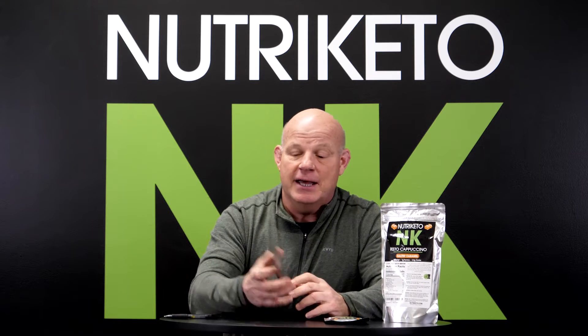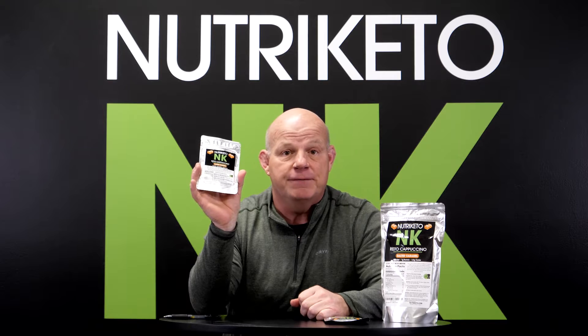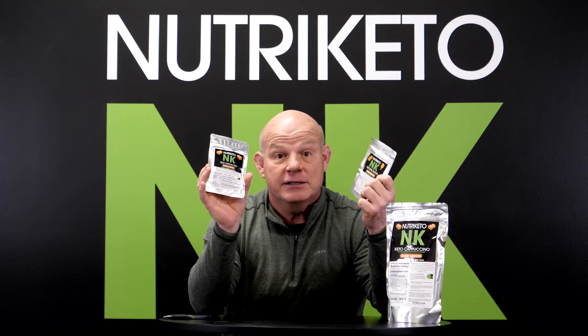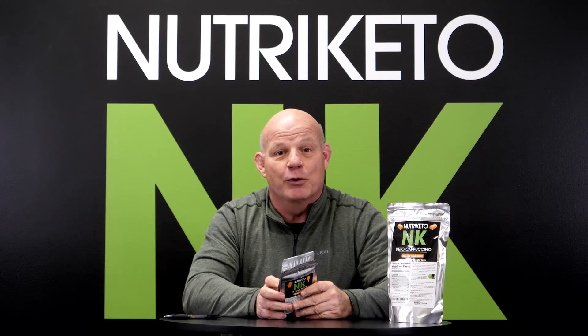Grab them today. They're free — you get two of them free, just pay $6.95 shipping and handling. Or you can add two of the orange cream ketone shakes for $11.95, just an extra five bucks. Thanks for your guys' support.